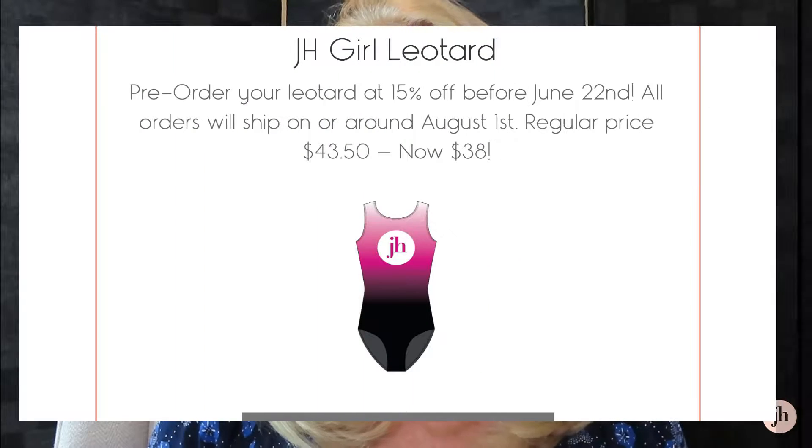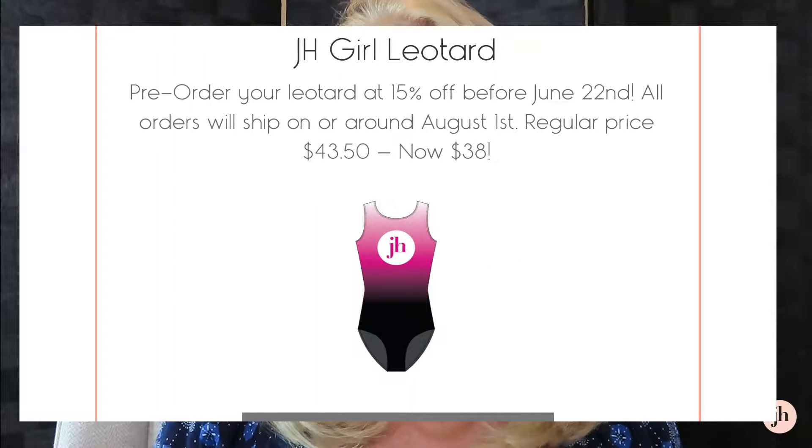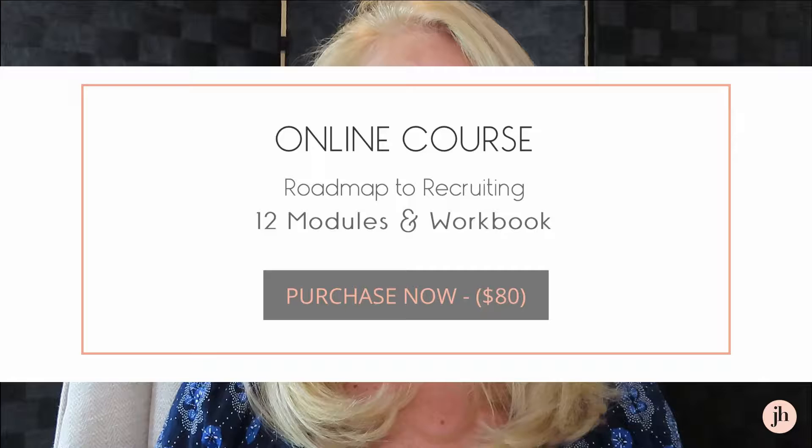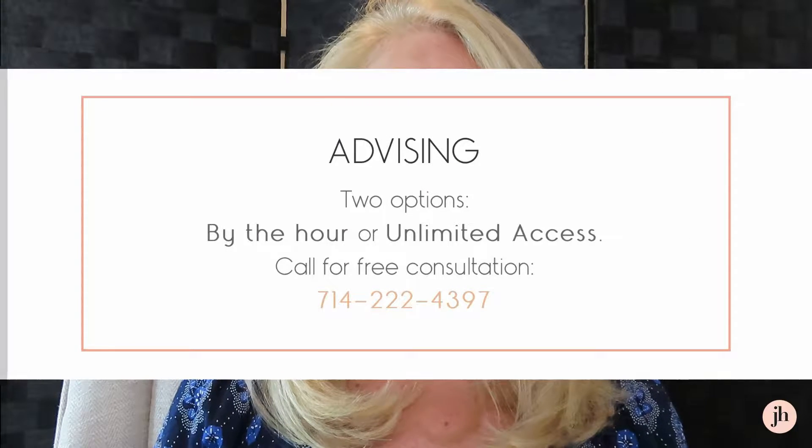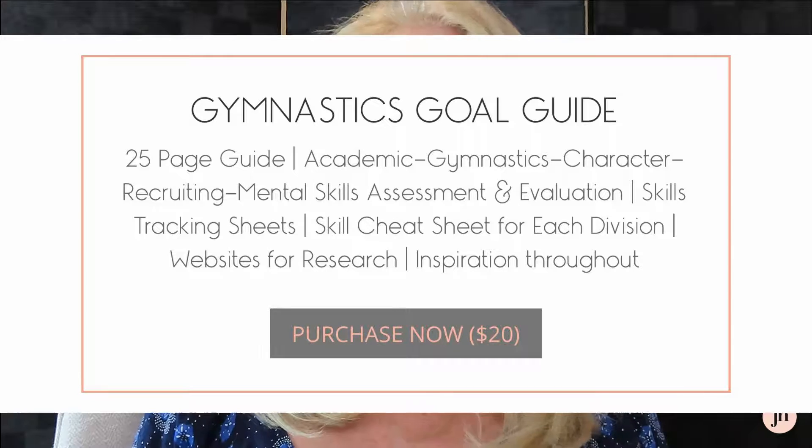Hi everyone, thanks for joining me here again on my YouTube page. Today's topic is the JH Consulting shop page. If you didn't know, I have a shop page on my website and there are a lot of really good things there for sale to help your daughters in the college recruiting process.